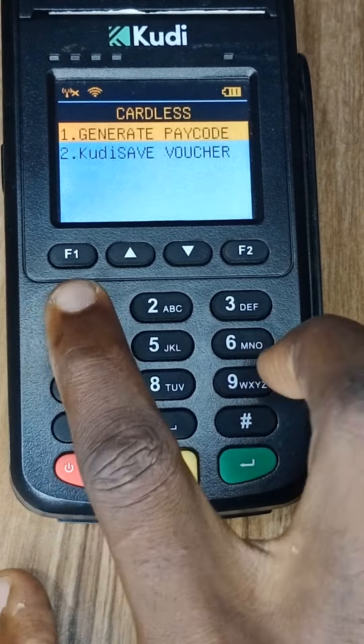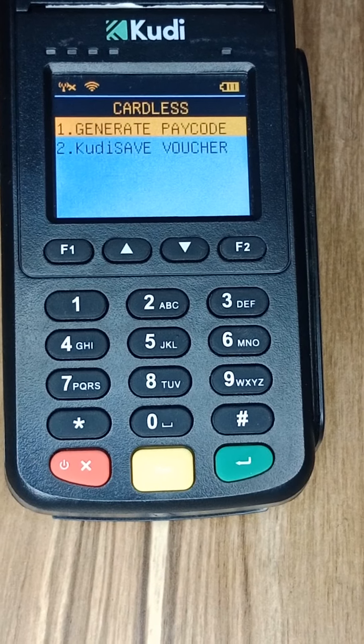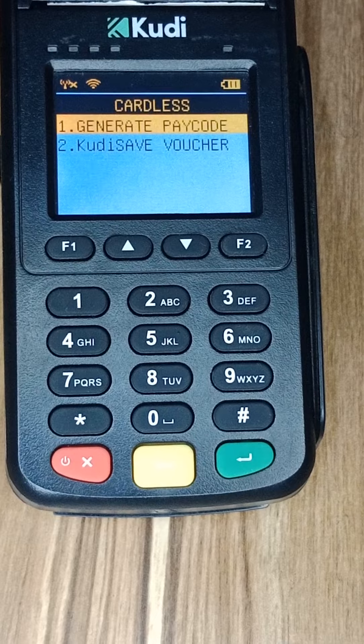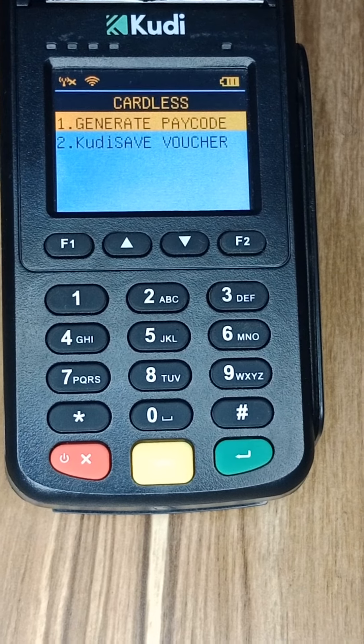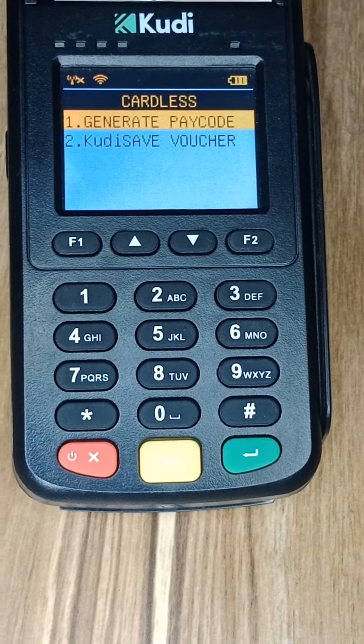Once you put your PIN, you'll be able to generate a code for your customer. Once the customer dials the code, you'll be able to withdraw for them. For example, if a customer comes to you and wants to withdraw but doesn't have their ATM card, the Kudi POS cardless withdraw feature handles that.